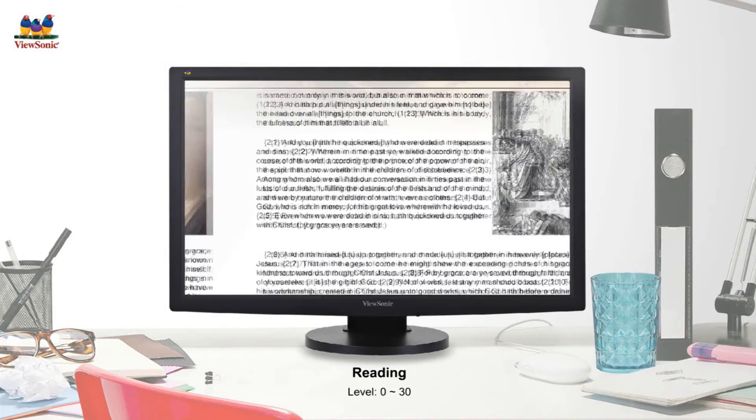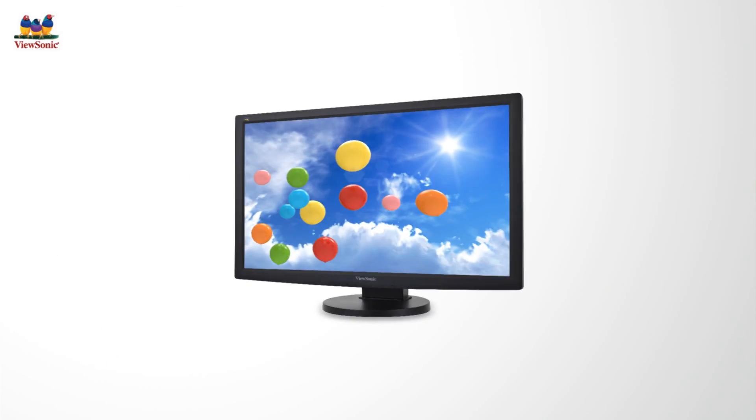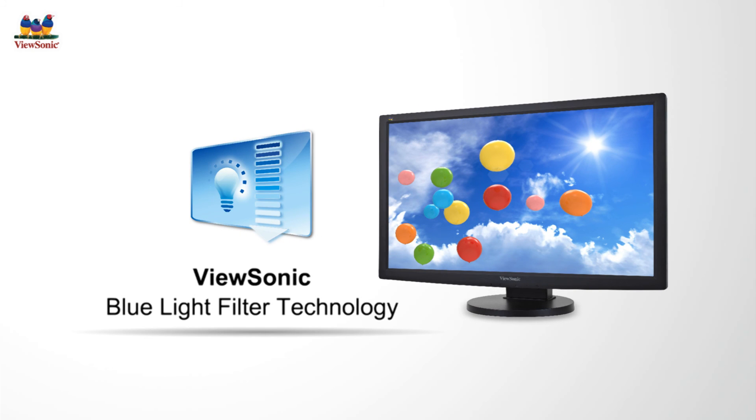Offering flexible adjustments for users to effectively customize blue light levels in any scenario. With ViewSonic's blue light filter technology, you can enjoy optimized viewing experiences.